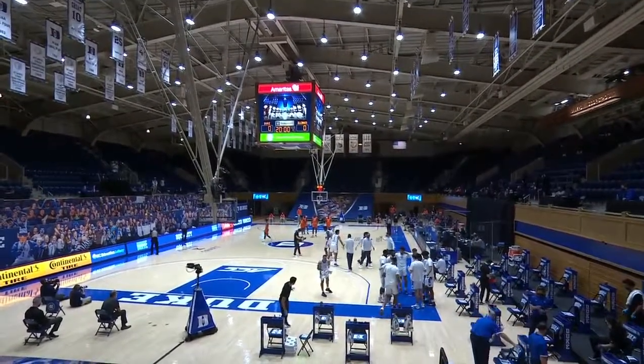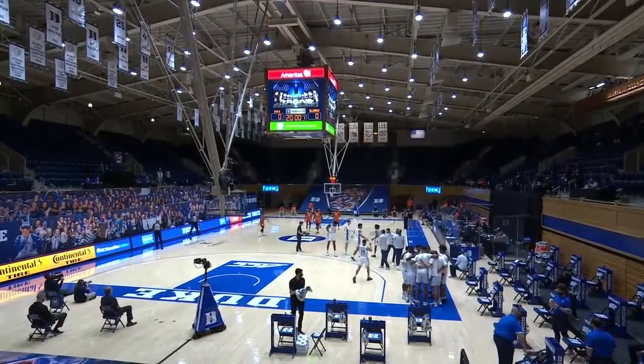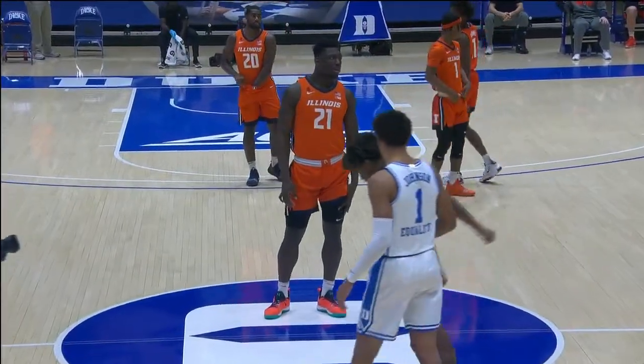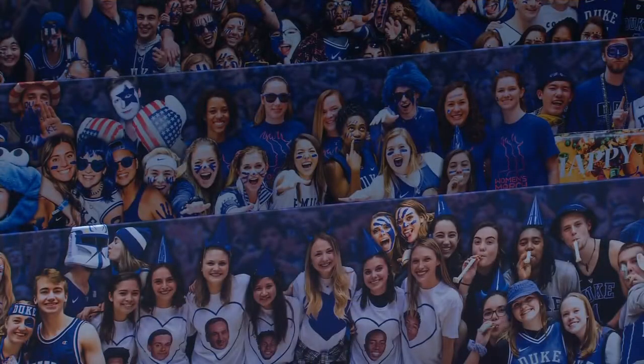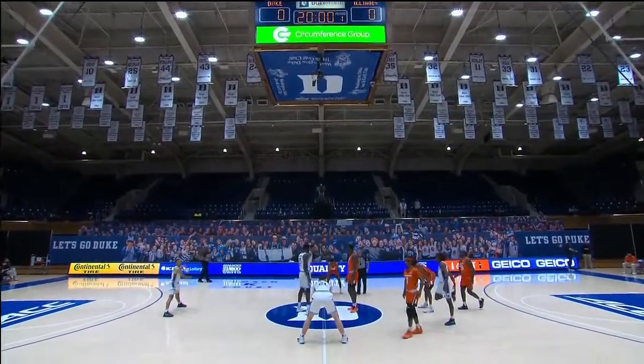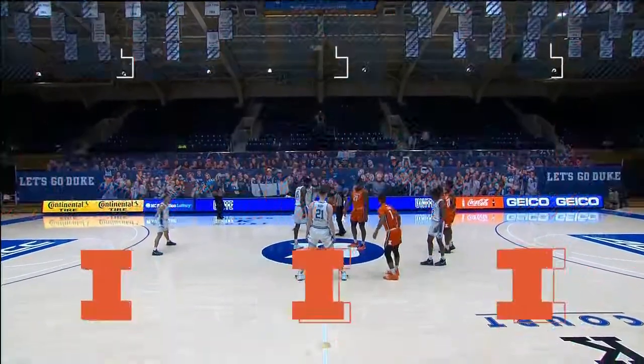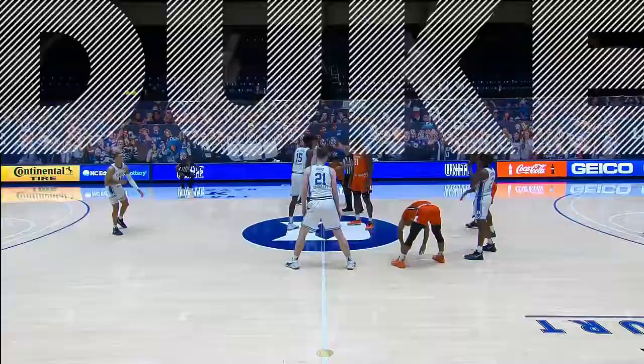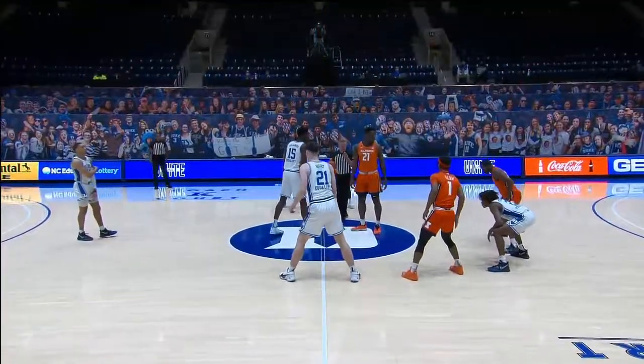Here we go, ready to roll. This is what Cameron Indoor Stadium looks like. Jay Billis, you were like, this is weird — it is bizarre, but it's good to be playing and we hope we can continue to play. There are a lot of questions about that, but it is certainly a different environment that everyone has to get used to as we are ready for our tip of our Sonic blockbuster.